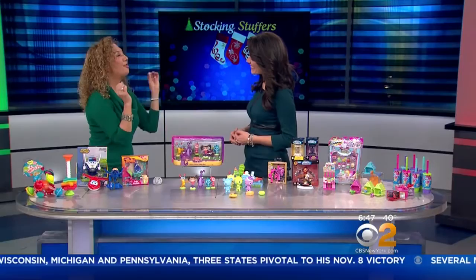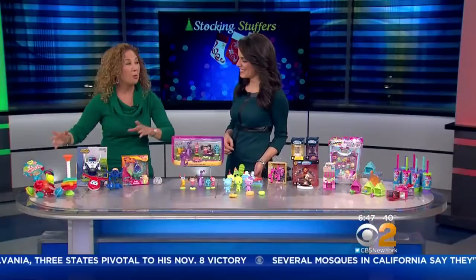Thank you! This helps take the guesswork out of shopping for your kids. What about the little gifts you have to get to fill up their stockings? Toy Insider Mom is here with a few ideas this morning.